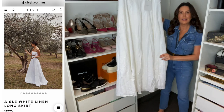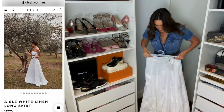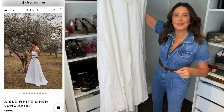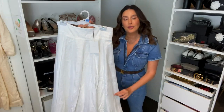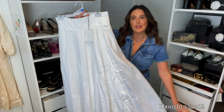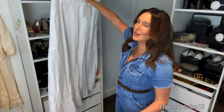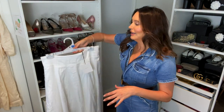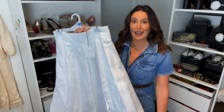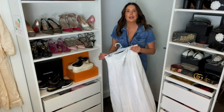First up is this gorgeous 100% linen skirt - it is divine, absolutely gorgeous. I love it. This was $149 and it is part of the new bridal collection, but I thought because I live near the beach it would just go perfectly around here. It's really heavy actually - it's a full linen skirt. I'll show you what it looks like.